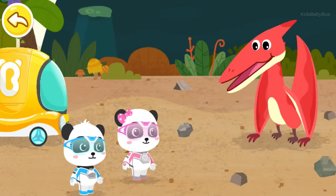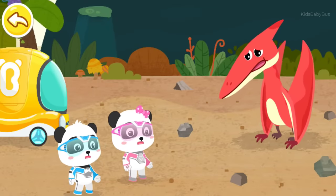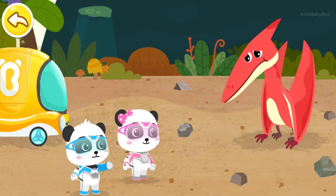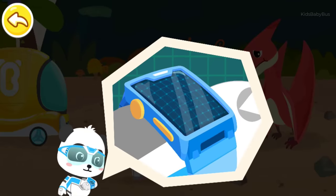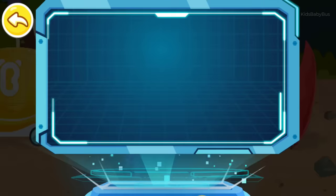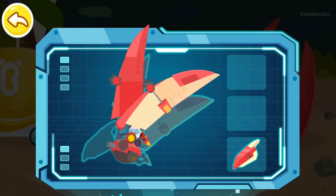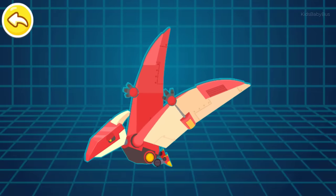My wings are getting much better! Great! I'm starving and have no strength. Don't worry. I can turn into mechanical Pteranodon and help you with fishing. Magic watch, activate the transformation device. Captain Kiki, super transformation.